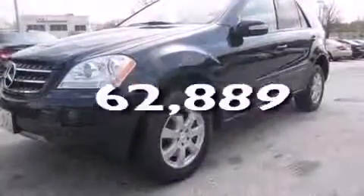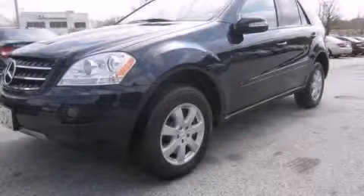This vehicle has less than 63,000 miles. We invite you to contact us today to learn more about this vehicle.